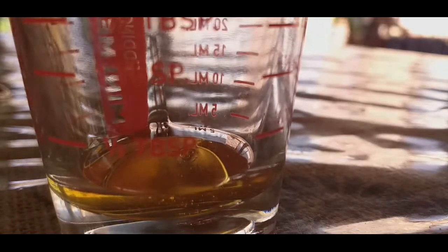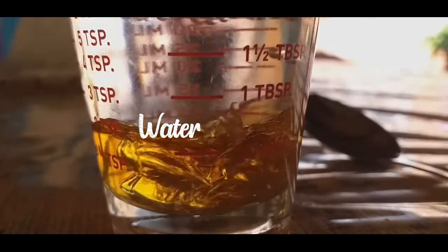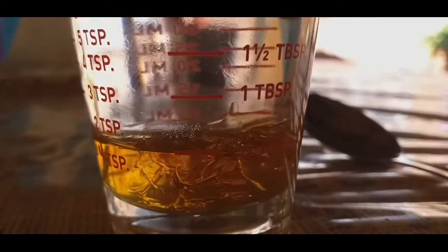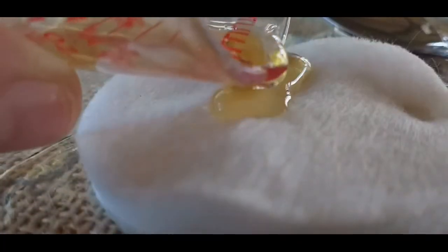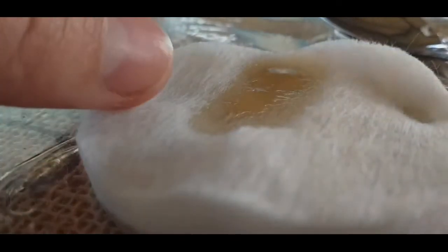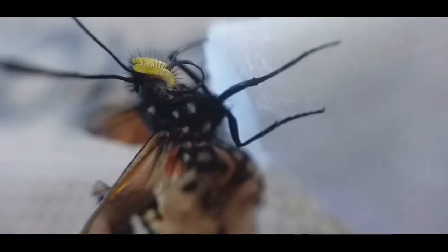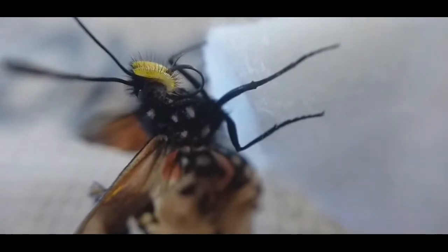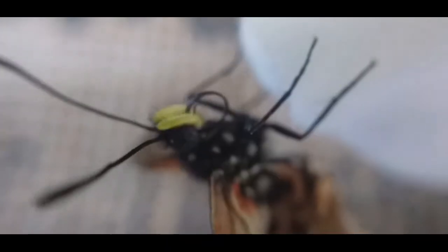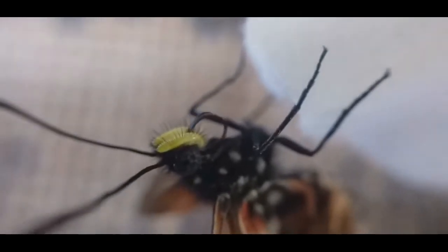One method I tried was diluting honey with a lot of water and then adding this mixture onto cotton. This method didn't work for me, but thinking about it more, I probably should have fluffed the cotton a bit more, because it was probably too dense for Lucky to actually reach the honey.